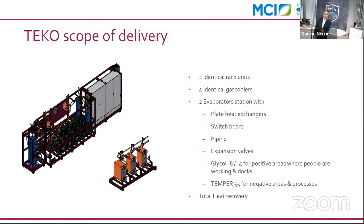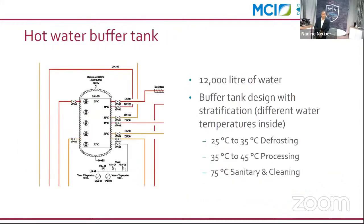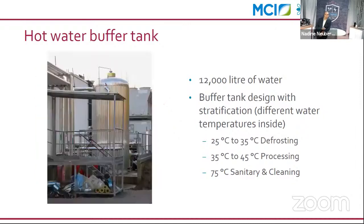The installation produces a total capacity of approximately 750 kilowatts for the factory. We designed the buffer tank — 12,000 liters — to stratify temperature internally, supplying the right temperature for different customer functions: defrosting, processing, and sanitary and factory cleaning. All heat produced comes from the refrigeration system.